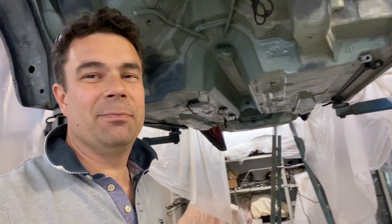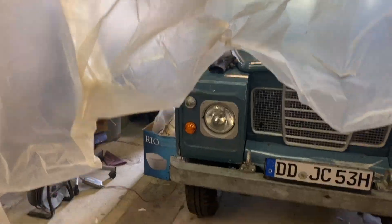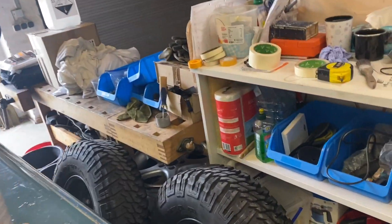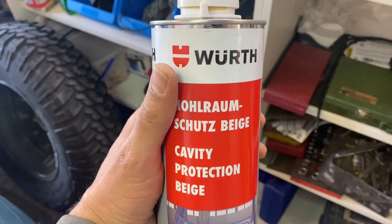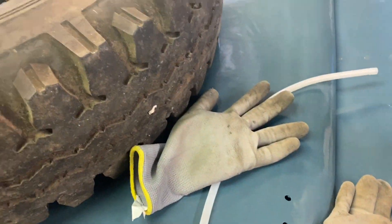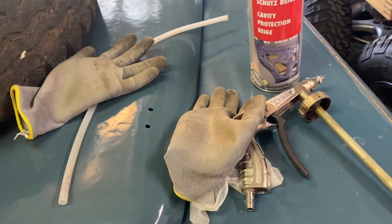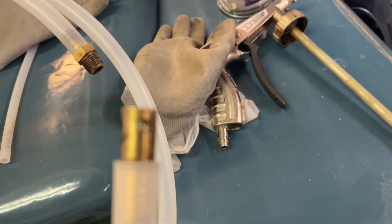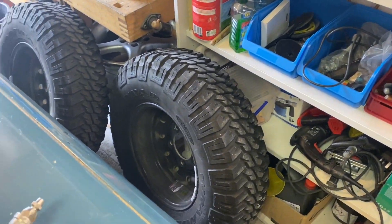I'm going to crack on with the wax. This is the approved Porsche cavity wax, which is apparently what they use in production. I've got the spray gun here and a long fitting made up which goes the full length of the sills so I can access either end. We made that up yesterday - that's the fitting and that's the nozzle there.